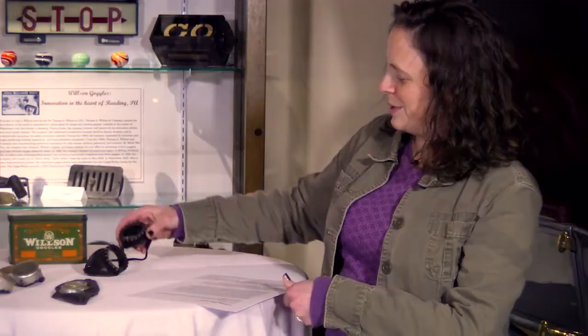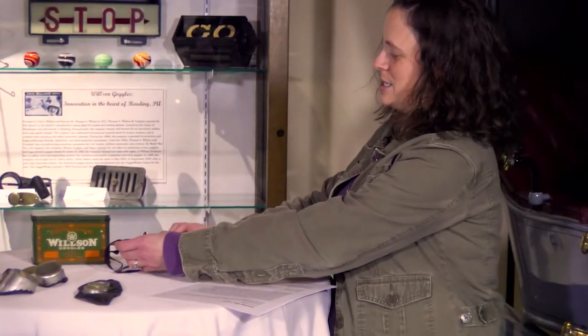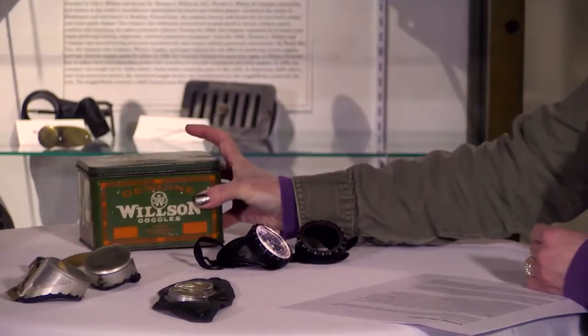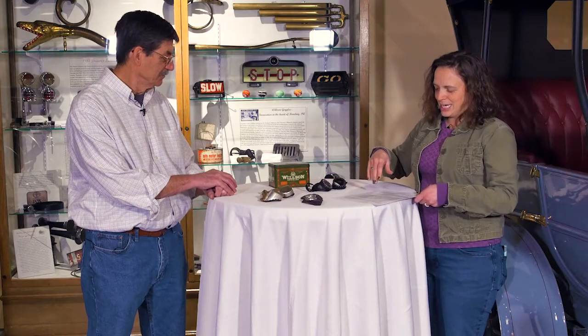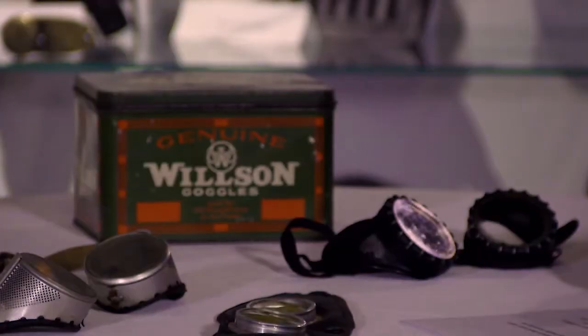So this is what we're talking about today. We have here some goggles and this lovely tin that they came in. Actually, the tin's my favorite part. That's a nice tin. Good graphics. So specifically, these are Wilson goggles.